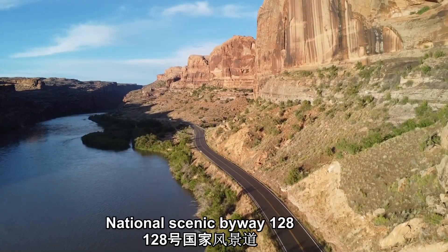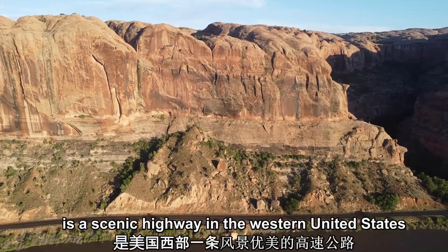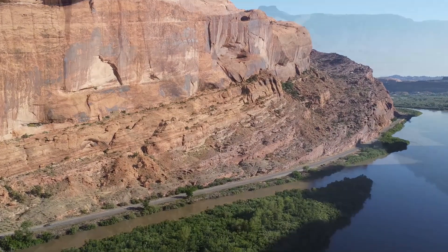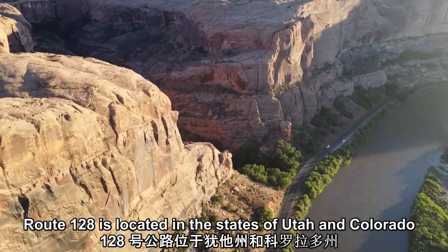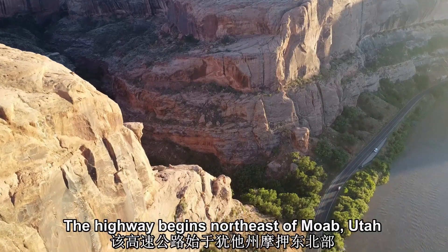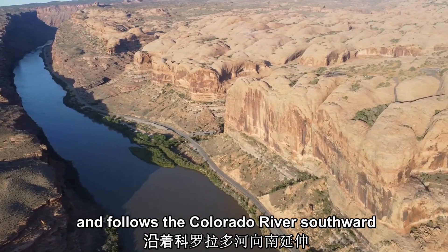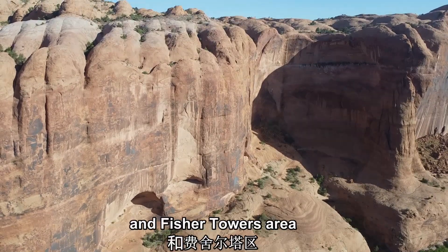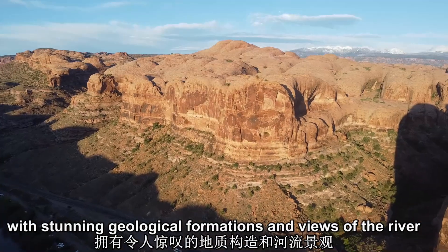National Scenic Byway 128, often referred to simply as Route 128, is a scenic highway in the western United States. Route 128 is located in the states of Utah and Colorado, primarily running through southeastern Utah. The highway begins northeast of Moab, a town in Utah, and follows the Colorado River southward. It passes through the beautiful Castle Valley and the Fisher Towers area, with stunning geological formations and views of the river.